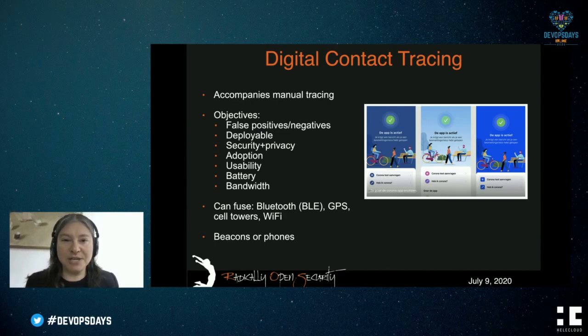There are a lot of requirements on contact tracing. First, it has to be no less reliable than manual contact tracing. On top of that, there are many technical requirements: it has to be easily and quickly deployable; security and privacy are obviously very important; it has to get used because if nobody uses it, it's not effective; and issues like battery drain and bandwidth usage are all relevant. These apps can fuse multiple input sources — Bluetooth, GPS, cell towers, Wi-Fi — but typically they use Bluetooth because it works indoors, it's fairly short range, and everything else either doesn't work inside or the resolution isn't good enough to be useful.